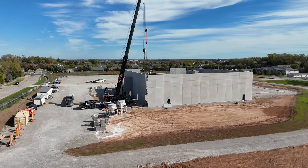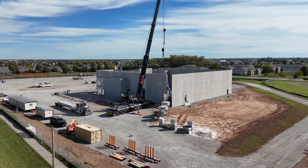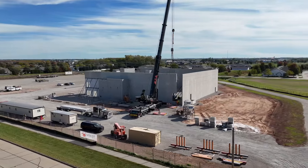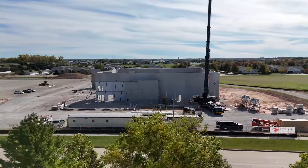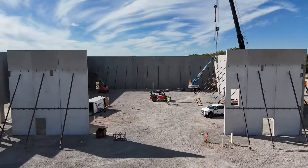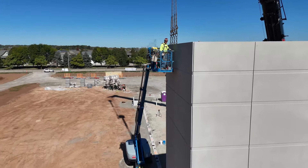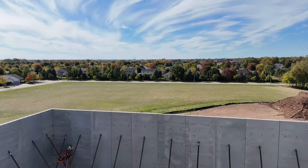That's the crane that puts these things up — these 50,000-pound panels. I don't know that I've seen a beefier, more solid crane ever, but that's what they're using to put them all up. They pick them up, and then guys use other machines, pry bars, and shims to level them, and then they weld them all together. That's how it gets welded to the foundation and welded to each panel — each panel gets welded to each other.